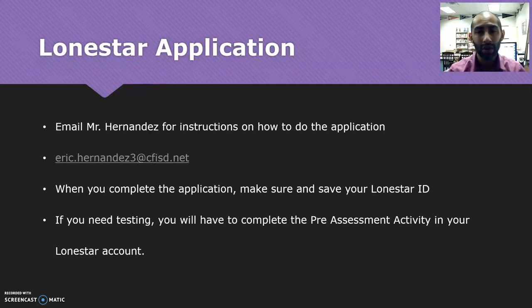On the Lone Star application, the best thing to do is to email me your name, your Cypher ID number, and just let me know that you need to do the Lone Star application for dual credit. I'll send you a few documents including step-by-step instructions with the link to do the application online. Once you complete your application, at the very end you're going to get your username for Lone Star and your Lone Star ID number. It's really important that you write this down, take a picture of it, and save it, because you'll need to use this every time you do something with Lone Star.